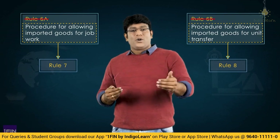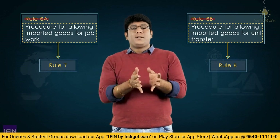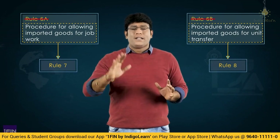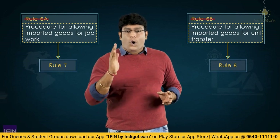In case of job work, Rule 7 will apply, and in case of unit transfer, Rule 8 will apply. The entire content remains the same — it is no more Rule 6A and 6B; it is Rule 7 and Rule 8. Just the rule number has been changed, but the whole concept remains the same even in the 2022 rules.